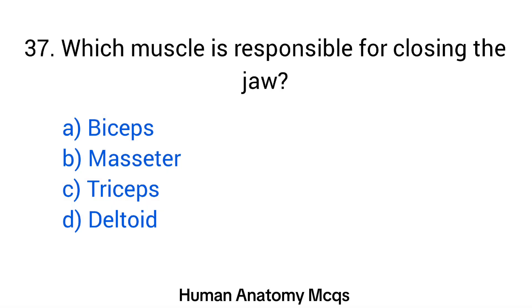Question number 37. Which muscle is responsible for closing the jaw? The right answer is option B: Masseter.